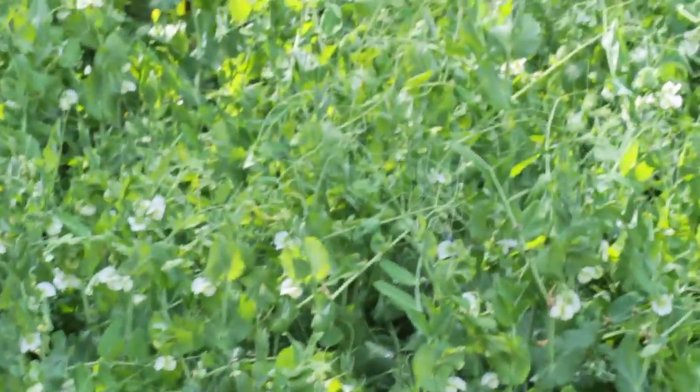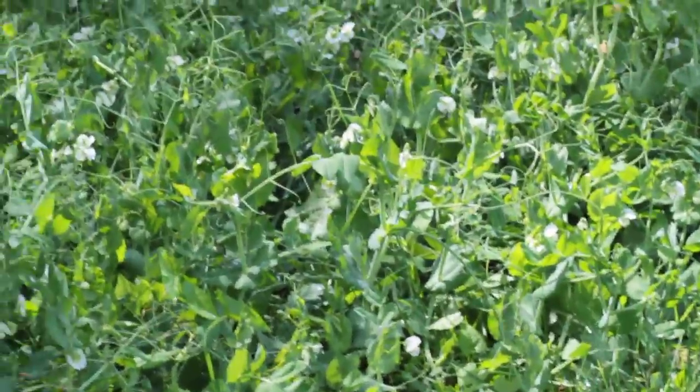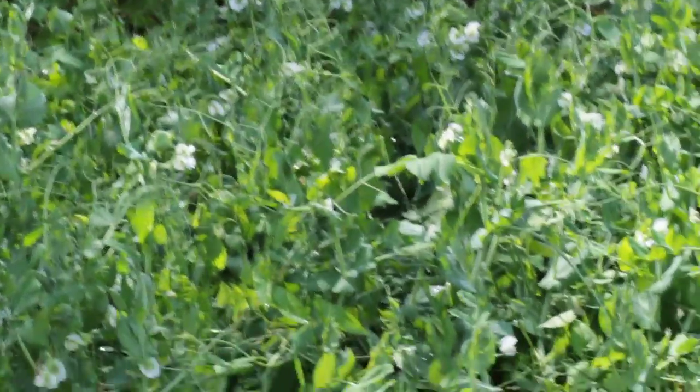And we've got peas in bloom — a mountain of peas. There you go, the victory garden, June 1st.